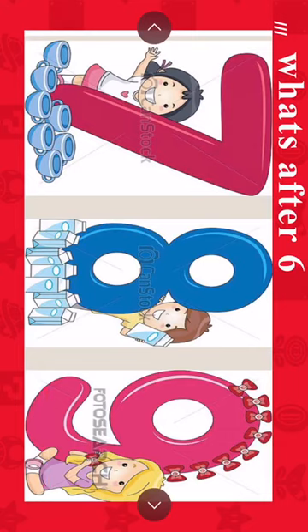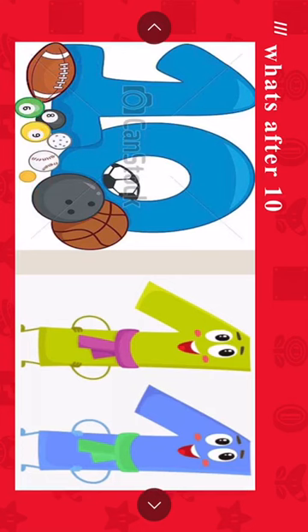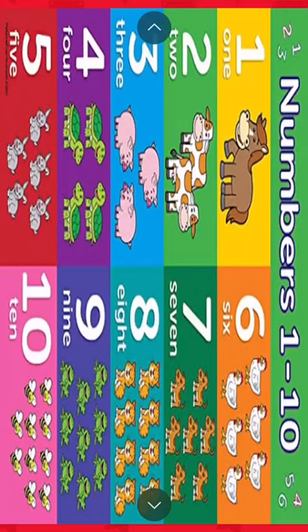Now the numbers in letters: O-N-E, 1. T-W-O, 2. T-H-R-E-E, 3. F-O-U-R, 4. F-I-V-E, 5. S-I-X, 6. S-E-V-E-N, 7. E-I-G-H-T, 8. N-I-N-E, 9. T-E-N, 10.